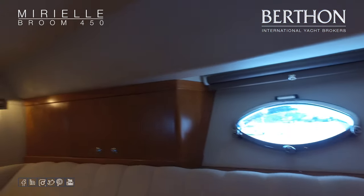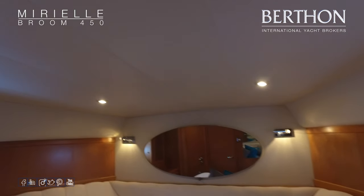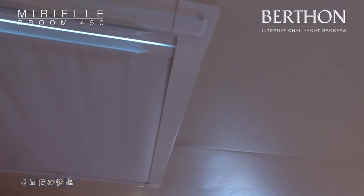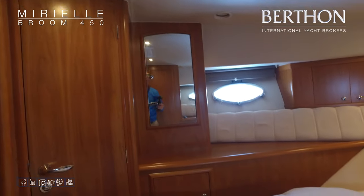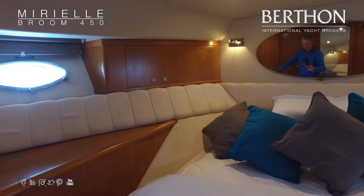Looking around the forward cabin — this is the VIP. We have an en suite over to the port side, fully trimmed out. There's a nice opening deck hatch, really good lighting throughout, plenty of storage, lots of mirrors, and a large centreline double. Very lightly used.